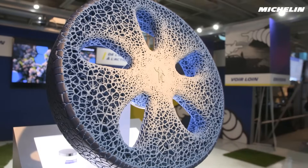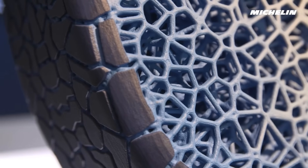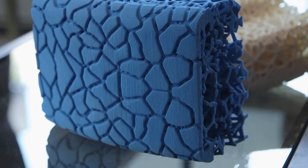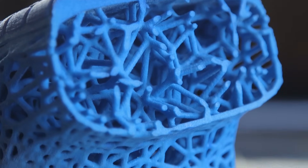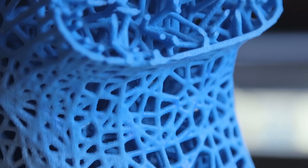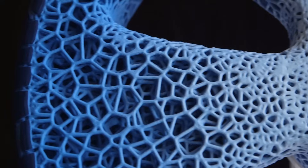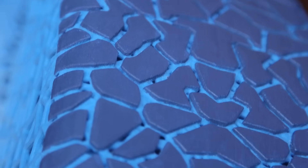However, a new 3D printed tyre from Michelin may one day outlast your vehicle and then some. Unlike traditional pressurised tyres, the 3D printed prototype doesn't need to be inflated. Instead, the concept tyre uses a honeycomb pattern, based on the generative design models found in nature, such as coral and the air sacs in human lungs. The design diminishes the risk of a blowout or flats due to punctures.